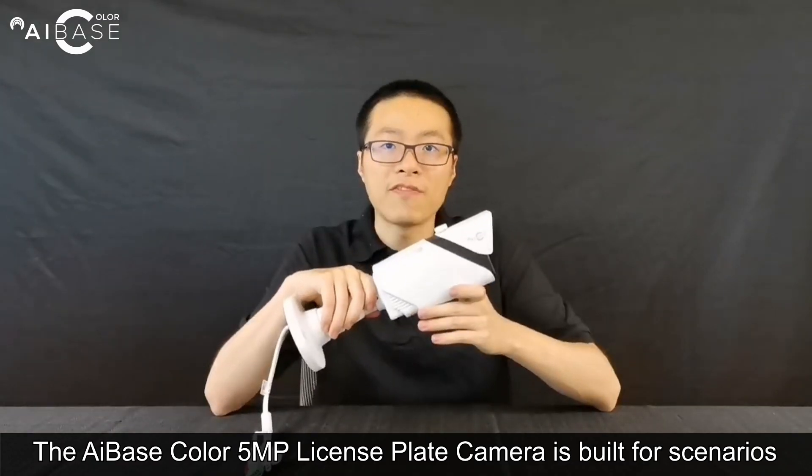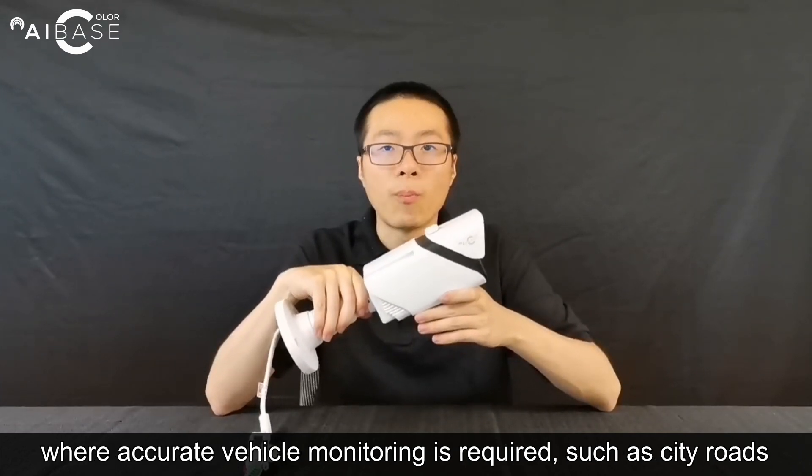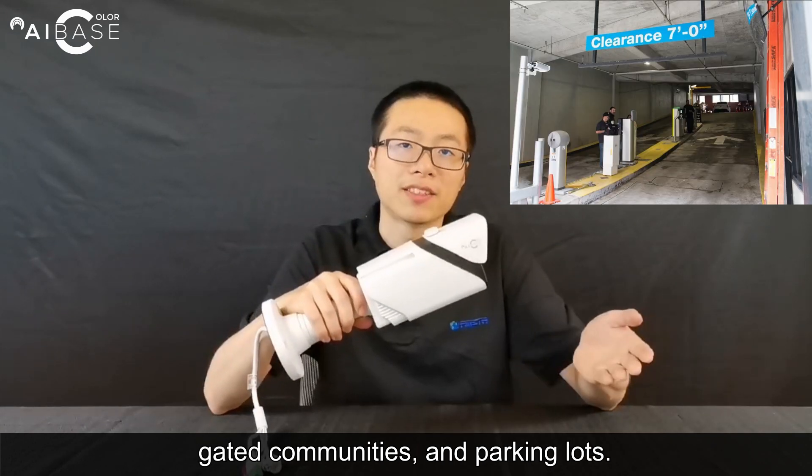The AIBase Color 5MP license plate recognition camera is built for scenarios where accurate vehicle monitoring is required, such as city roads, gated communities, and parking lots.